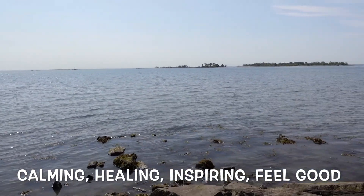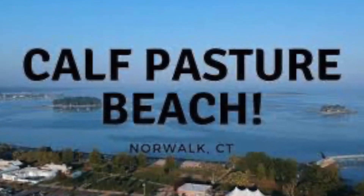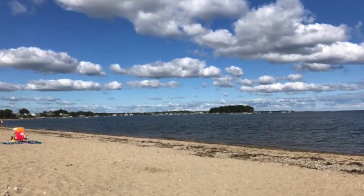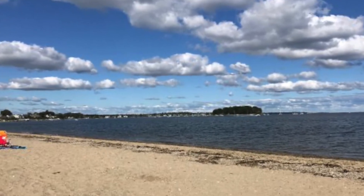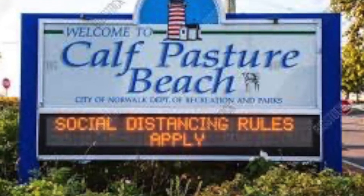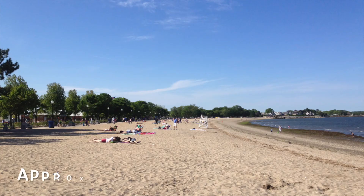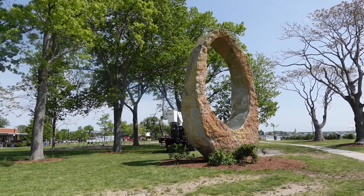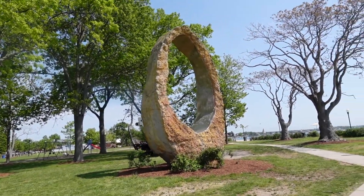In this video I'm showcasing our beautiful Cobb Pasture Beach here in Norwalk, Connecticut. Cobb Pasture Beach is a historically significant park and beach in Norwalk, Connecticut, about 0.45 square miles big.